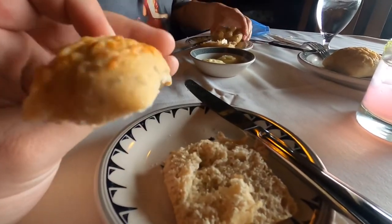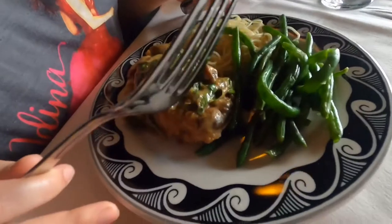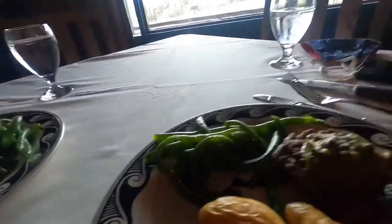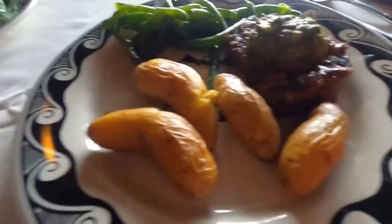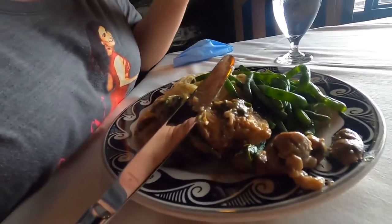The bread is like an asiago bread — it's good, just a little cold. Our main courses have arrived. Lauren got chicken — two chicken breasts with noodles, green beans, and a mushroom sherry sauce. I got a filet mignon with chimichurri, potatoes, and some sides. The filet mignon is incredible — you can never go wrong with it.